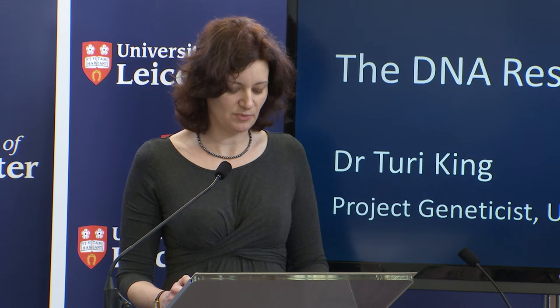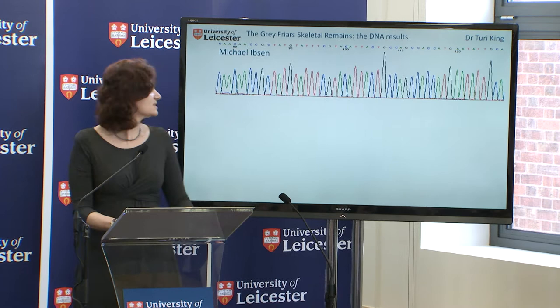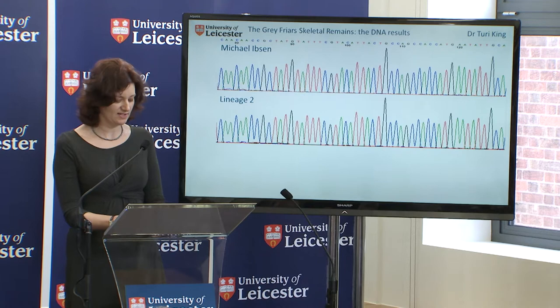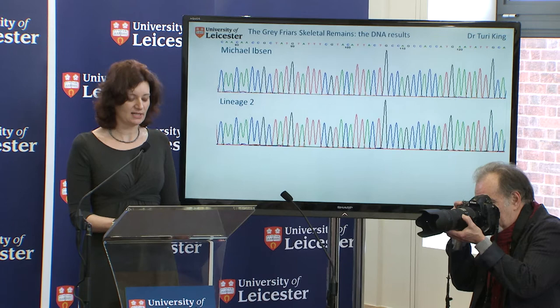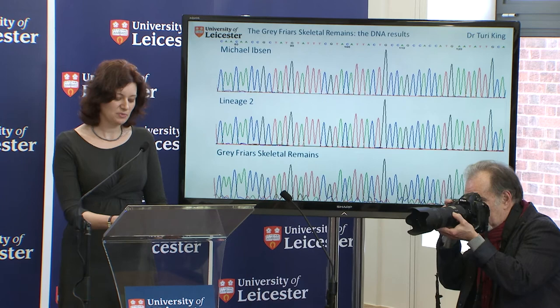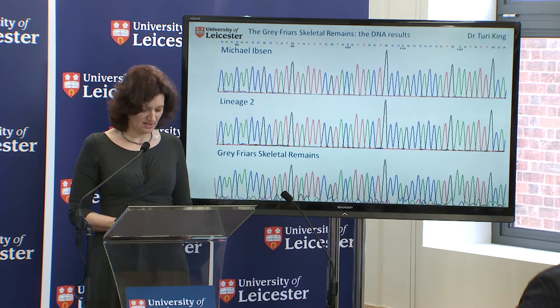On to the maternal side. The first step here was to see if the DNA sequence from Michael Ibsen matched that of the second line of descent. Here is the DNA sequence, or part of the DNA sequence, from Michael Ibsen — and this is that of the second lineage. As you can see, they did indeed match one another. This verified the family tree as set out by Professor Kevin Schur. The next step was to see if the DNA sequence from the skeletal remains matched with these individuals. I can now tell you there is a DNA match between the maternal DNA from the descendants of the family of Richard III and the skeletal remains that we found at the Greyfriars dig. In short, the DNA evidence points to these being the remains of Richard III.